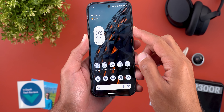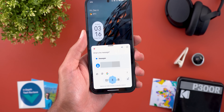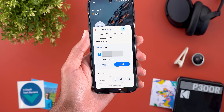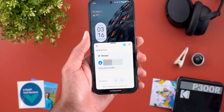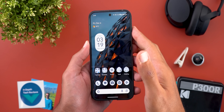The same applies to text messages. I said 'Send a message to my US number,' it asked for the message content — I said 'Hi, how are you today' — it confirmed and then asked if I was ready to send it. I confirmed, and it sent the message.